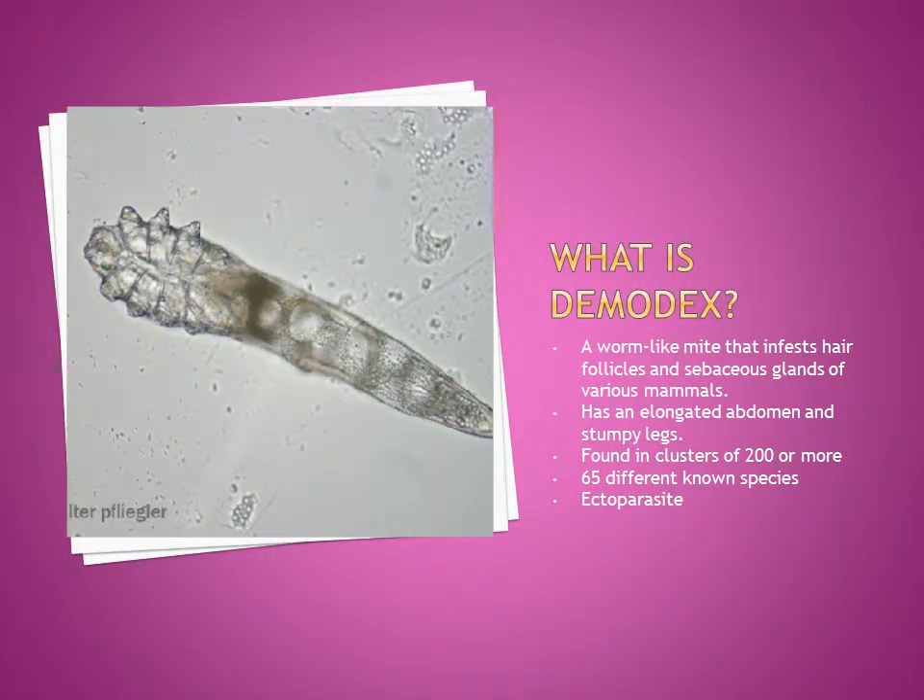For those of you who don't know what Demodex is, it's a mite that is found in the hair follicles and sebaceous glands of various mammals like cats and dogs. If you were to look under a microscope and see a Demodex, it would have an elongated abdomen and stumpy legs. Some people say they look like cigars. They are also found in clusters. There are 65 different known species.